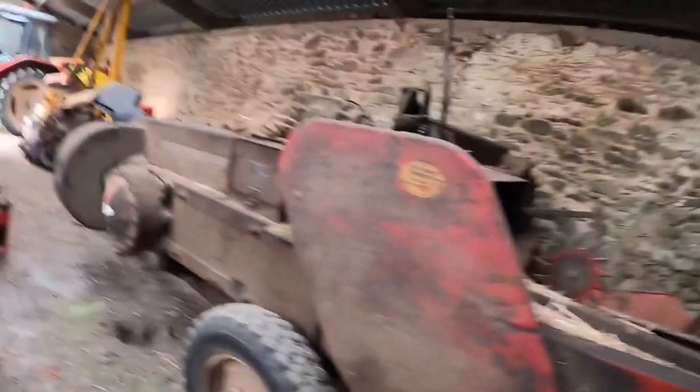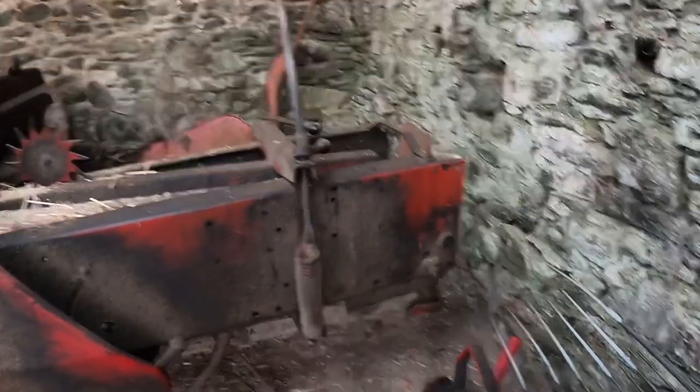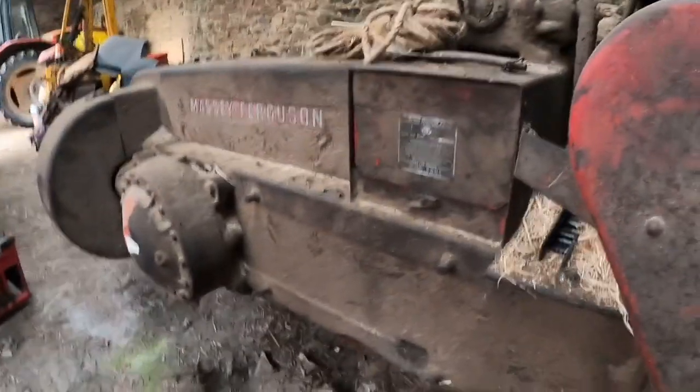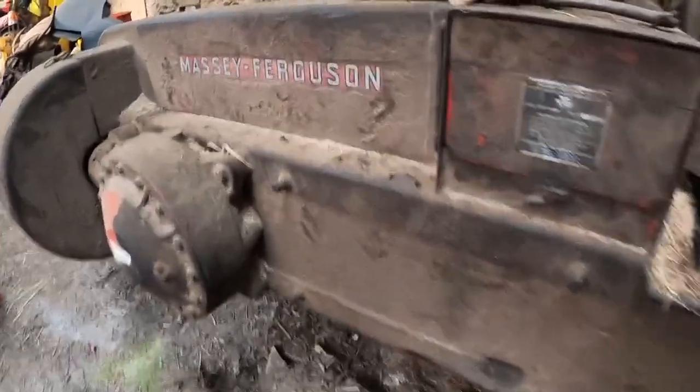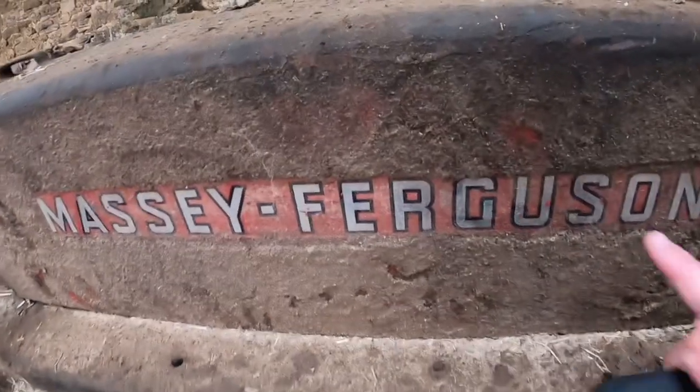We're waiting for a man known as the baler doctor, who is hopefully coming in the next couple of weeks to go through the baler and sort it out. Here is the baler — it's all packed away with a little bit of straw in it. We oiled it up and it's waiting. It looks a bit dirty but underneath the oil and dust it's quite good really.